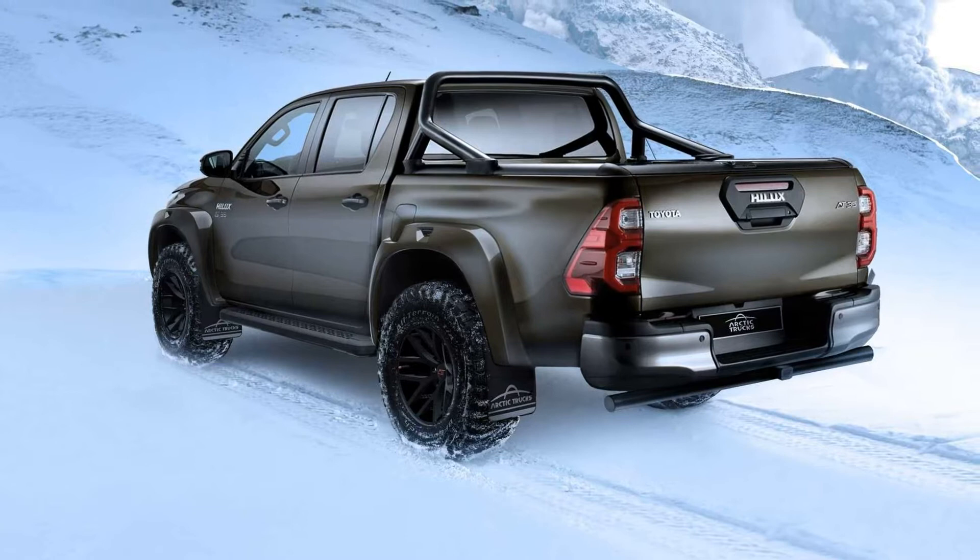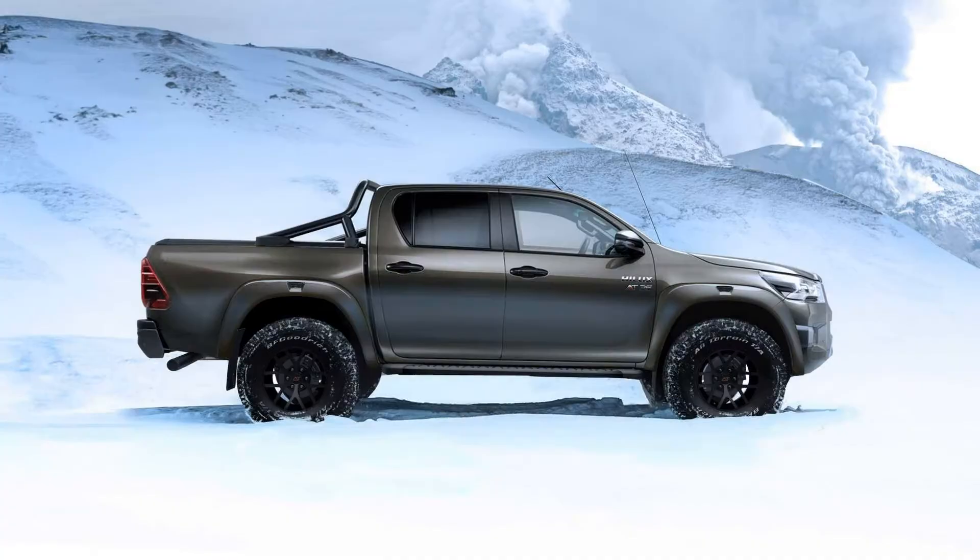Arctic Trucks has been selling upgraded Hilux pickups for years, and you might remember the one that starred in the golden era of Top Gear when it became the first passenger vehicle to cross Antarctica.